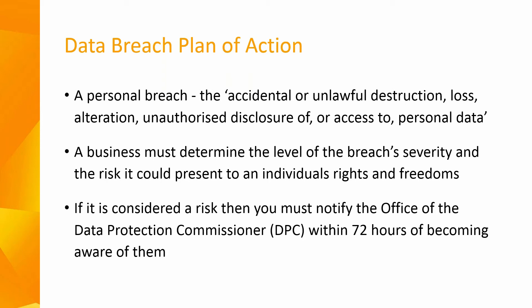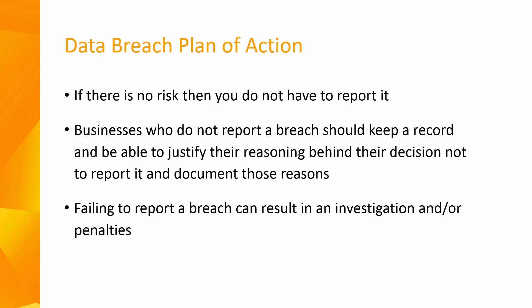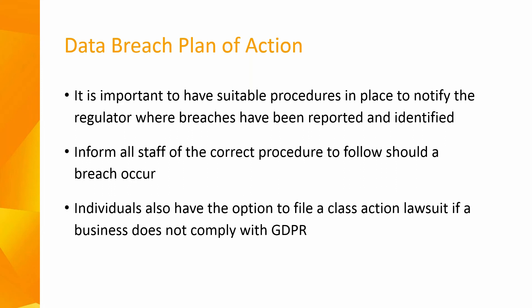Businesses must issue notifications of valid data breaches to the Office of the Data Protection Commissioner within 72 hours of becoming aware of the breach. If there is no risk, you do not need to report it. However, businesses who do not report a breach should keep a record and be able to justify their reasoning behind the decision not to report it and document those reasons. Failing to report a breach can result in an investigation and/or penalties. Make sure you have suitable procedures in place to notify the regulator where breaches have been reported and identified.